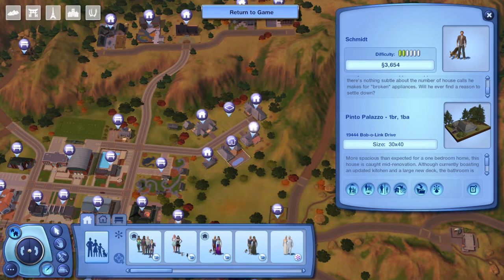It's built on a 30 by 40 lot. More spacious than expected for a one-bedroom home, this home is caught mid-renovation. Although currently boasting an upgraded kitchen and a large new deck, the bathroom is charitably described as — air quotes — charmingly original, and the landscape remains full of — air quotes — potential. I'm really curious, let's go ahead and tour this house.